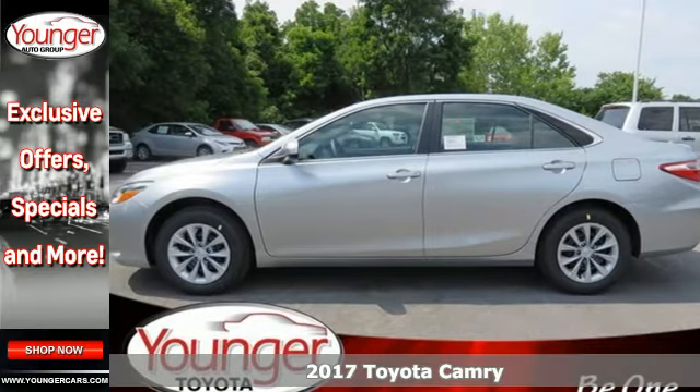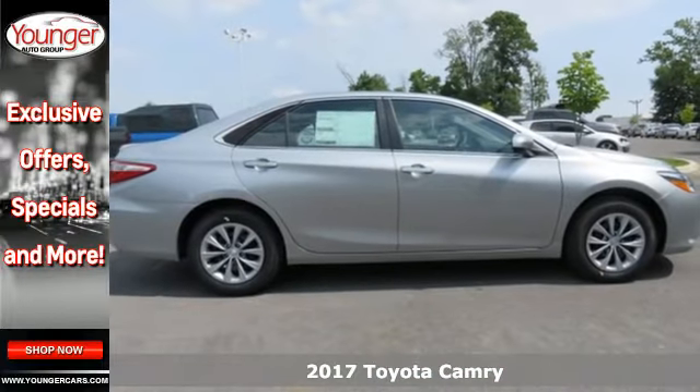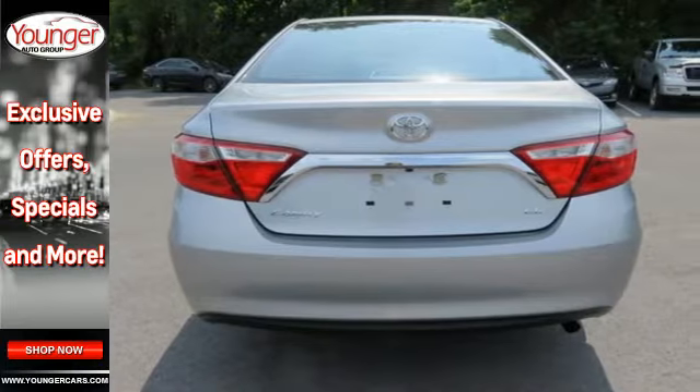It's a 2017 Toyota Camry. Bold. Reliable. Efficient. If these are adjectives you'd use to describe yourself, then this Camry is the perfect fit for you.